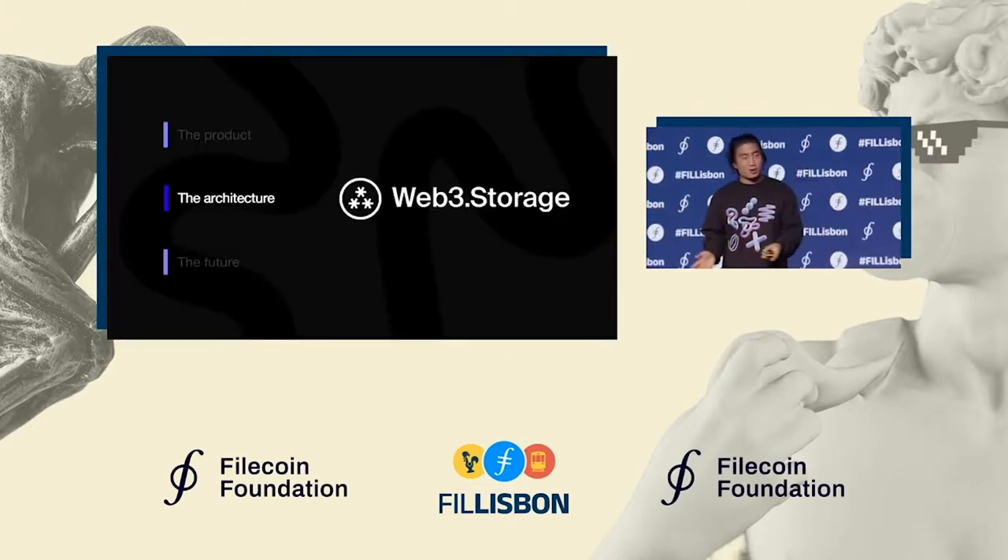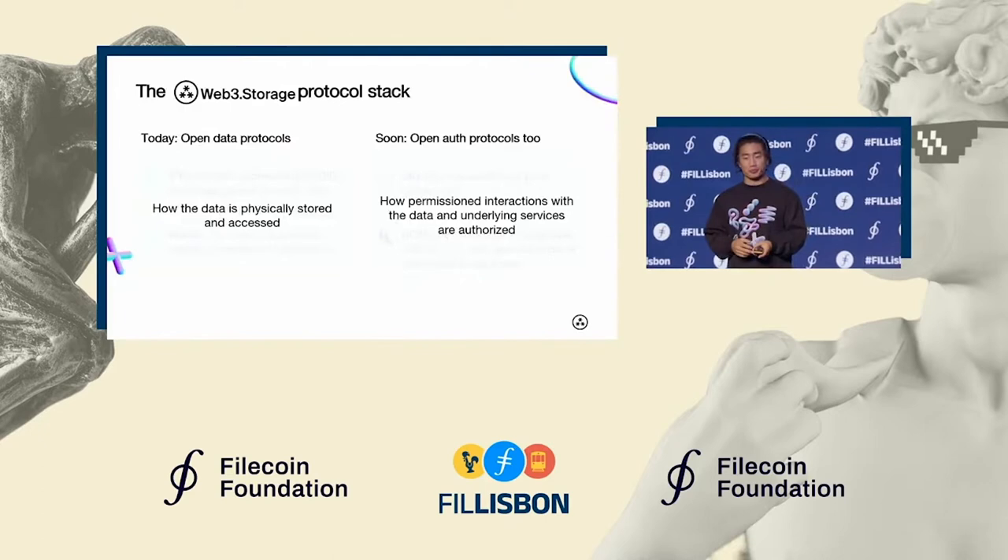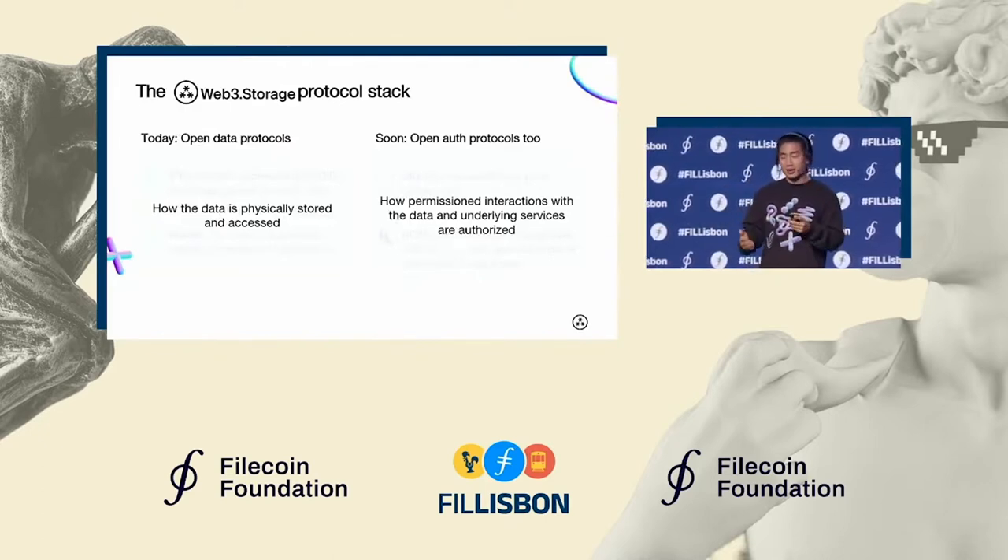So that was a quick overview of the product and the platform itself. Let's dive a little bit into the architecture. One of the big differentiators of Web3 Storage is its usage of decentralized protocols, and this buckets into two broad categories.